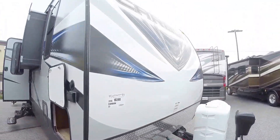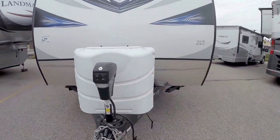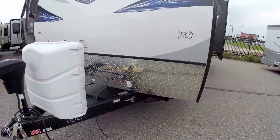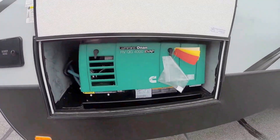This 2016 just arrived. Power tongue jack up front. We fill up those propane tanks for you. We also put an interstate battery on board for you. It's got an Onan 4000 generator on board.